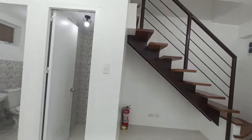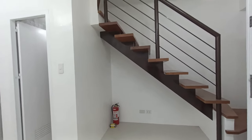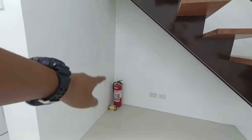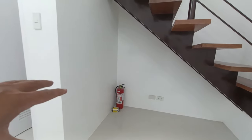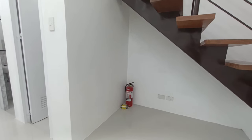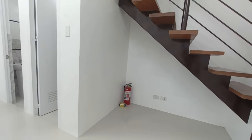Since this is a brand new unit — it was just turned over last month — a fire extinguisher is included for security, and there is also a smoke detector. We'll ask the owner where best to install the smoke detector.